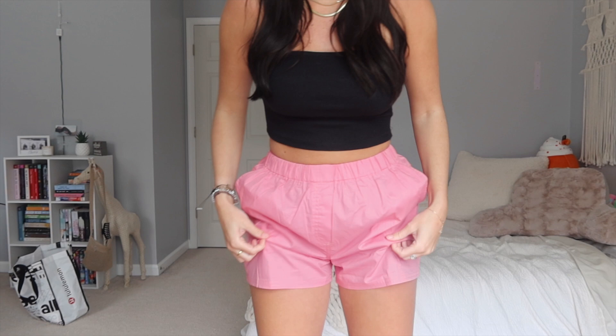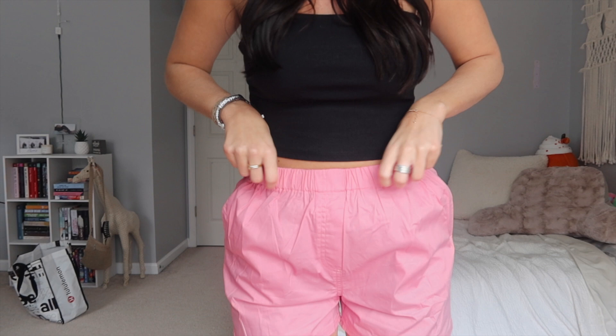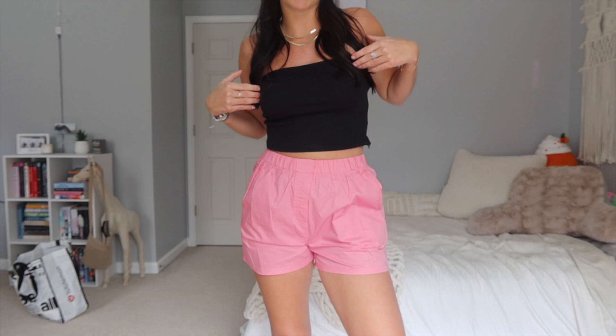You guys might be thinking these are pants, but they are shorts! These are literally the comfiest and cutest pink shorts, I think, ever. The feel is kind of like a men's swimwear type material, but in a comfier, more flattering way. It's a baby pink color with a stretchy waistband, which I love. It's a little loose and comfortable, and I could wear these over a bathing suit in the summer with a little bathing suit top or a tank top. I think these are going to be so fun in the summer.